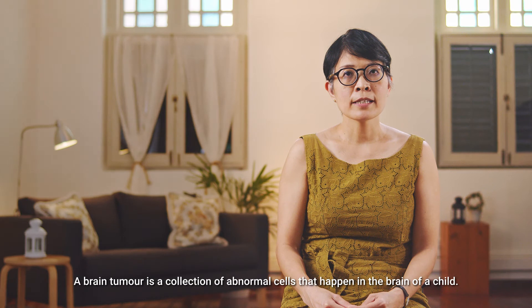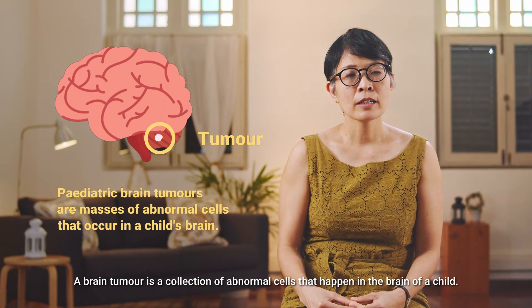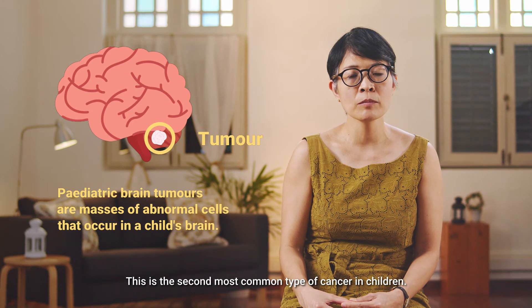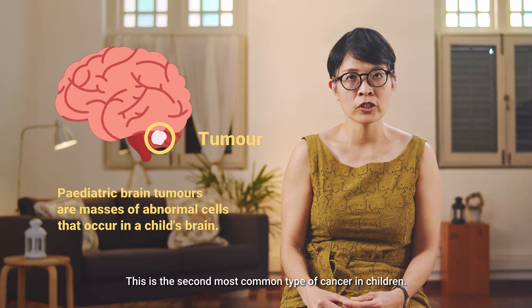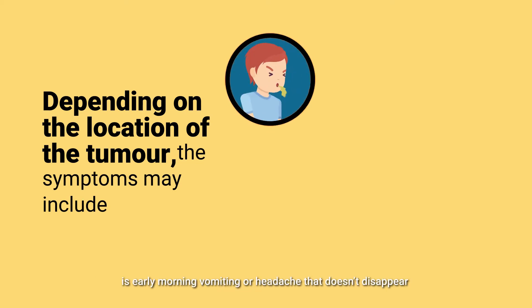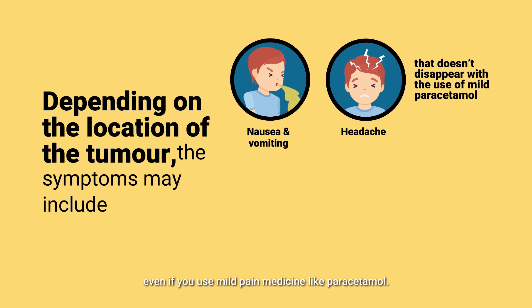A brain tumour is a collection of abnormal cells that happen in the brain in a child. This is the second most common type of cancer in children. Symptoms and signs are going to depend on the location of the tumour. Some of the common complaints a child may have is early morning vomiting or headache that doesn't disappear if you use mild pain medicines like paracetamol.